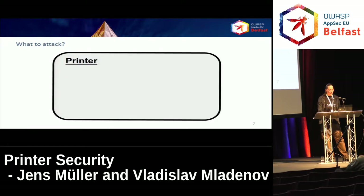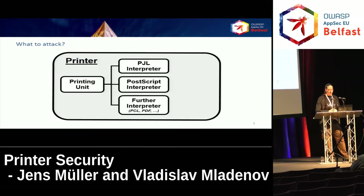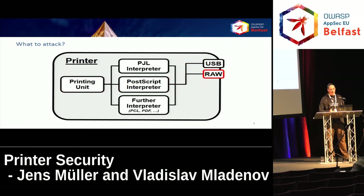What can we attack in the printer context? We've got a PCL interpreter, usually a PostScript interpreter, and further interpreters for printer languages like PCL, direct PDF printing, or some proprietary languages. When you print using a USB cable, you can send PostScript data to the USB port, which is interpreted by the PostScript interpreter and finally put to paper. You can also use various network protocols, like raw network printing over port 9100 TCP. The interesting thing is that, just like USB, you get a bidirectional channel with the device, which is important for information disclosure attacks.